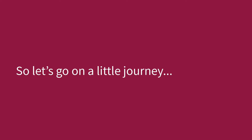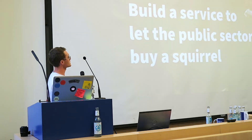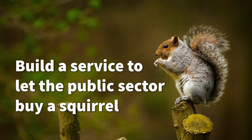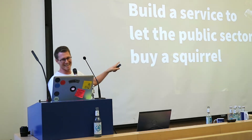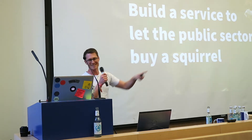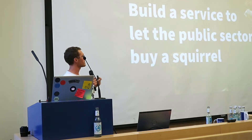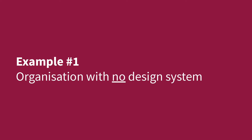So, let's go on a little journey and see how that can change. For the sake of this demonstration - don't you dare photograph this, because if this goes out and you find the UK government is building services to sell squirrels, I would get fired. We're going to build something that lets civil servants, so members of government or local authority, buy a squirrel. And we're going to play out two scenarios of how that could work inside organisations. Organisation one: with no design system.